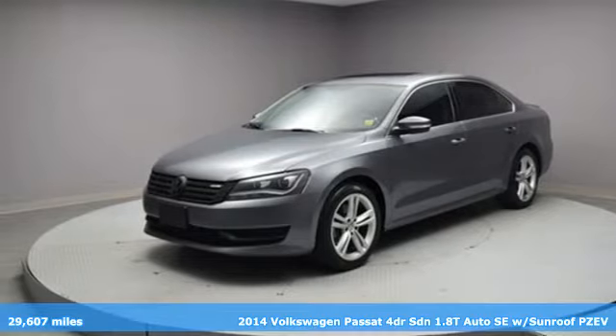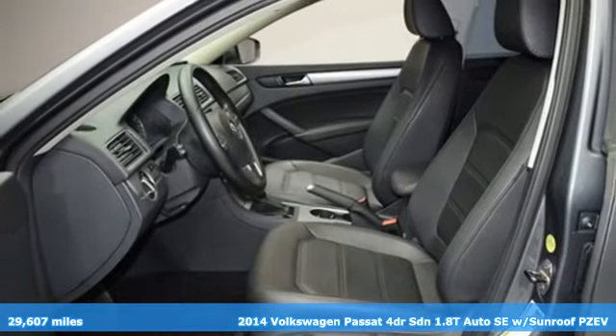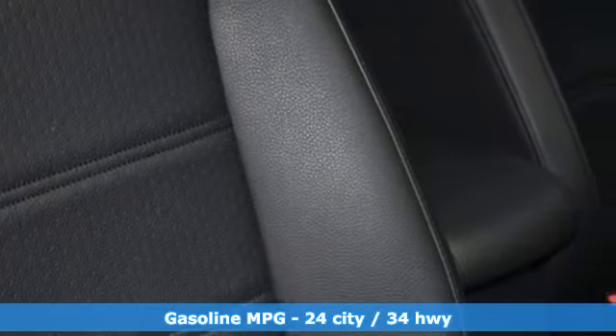It's a 2014 Volkswagen Passat. It has room for all the pickups. With an engine that can get up and go, the Passat moves at the speed of family. And with features like these, every drive is a pleasure.